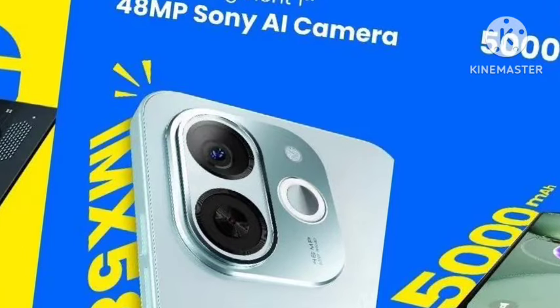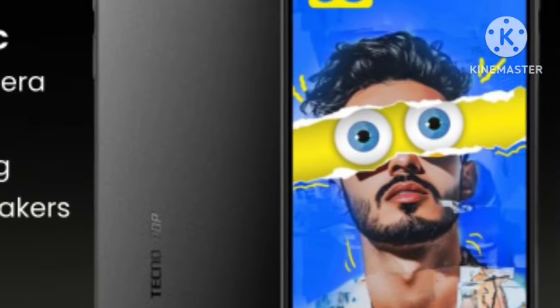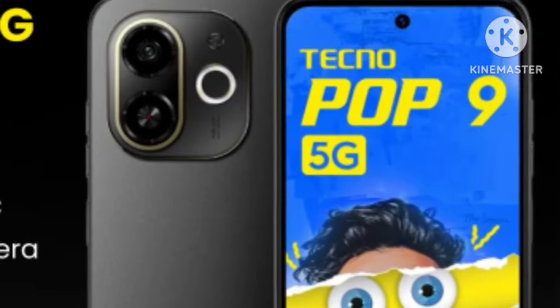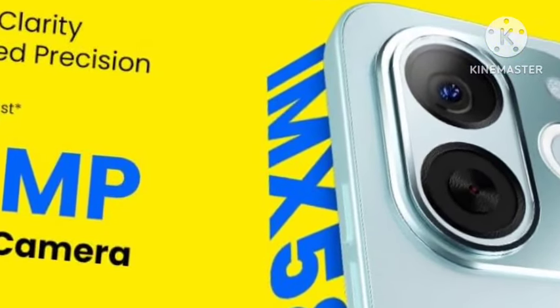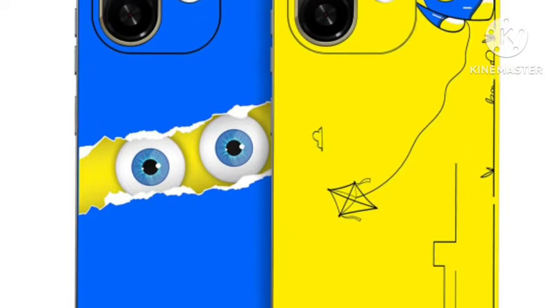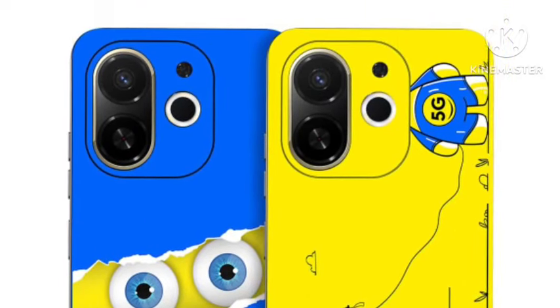Coming to the display, you're getting a 6.67-inch HD+ LCD display with a 120Hz refresh rate. This is one of the budget mobiles — they have launched it for just ₹9,500, and at that price you're getting a 5G smartphone, which is really interesting.